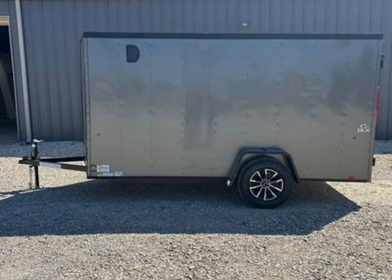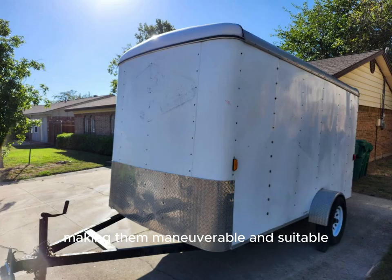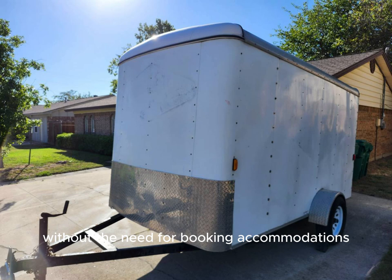Cargo trailers are lightweight and easy to tow, making them maneuverable and suitable for individuals who prefer well-built trailers. They provide mobility, allowing for travel to different destinations without the need for booking accommodations.